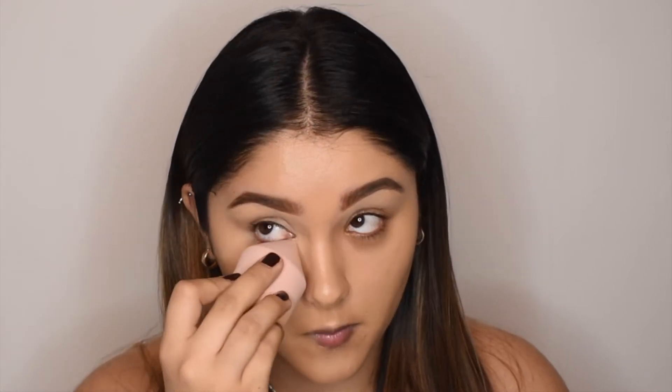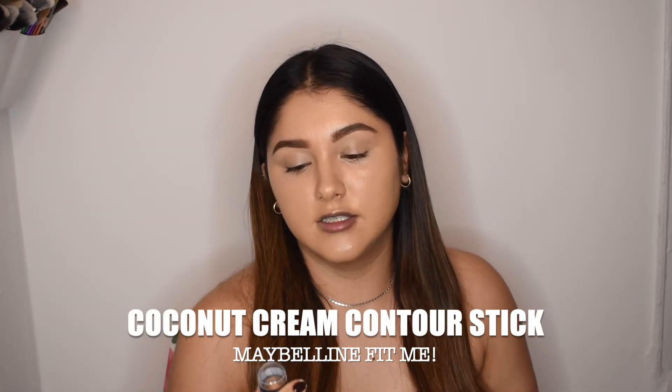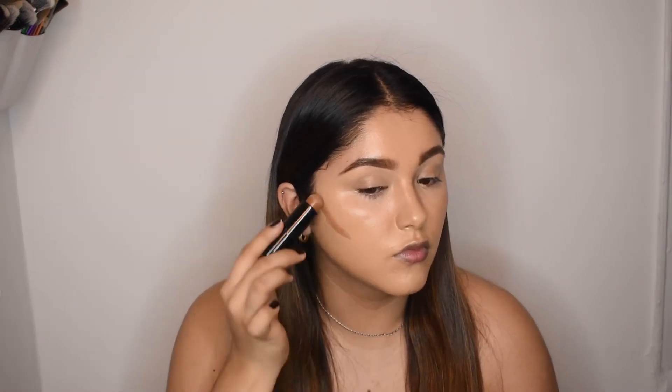We're already done with our concealer. I do want to contour and bronze up my skin a little — define it and give it that chiseled look. I don't have a high-end cream contour product, but I have one of my favorites, which is a drugstore product. This is the Fit Me in the shade Coconut — it's a cream contour and, as the name says, it's very creamy. It blends out beautifully. We're going to use this to contour the face and give it a more chiseled look.